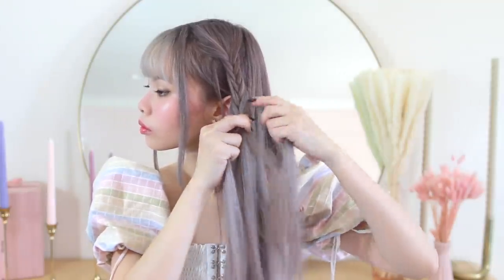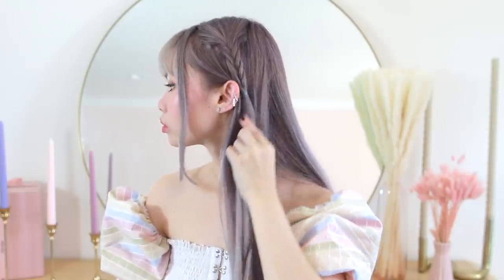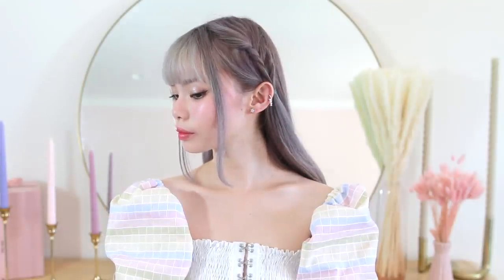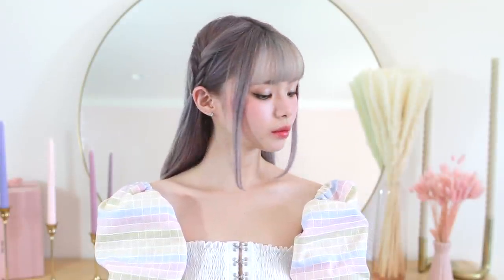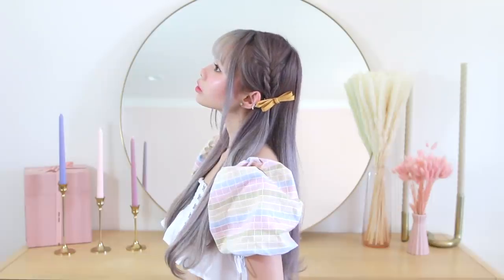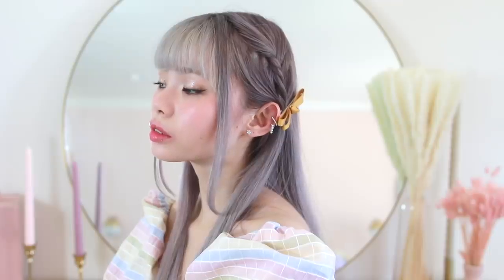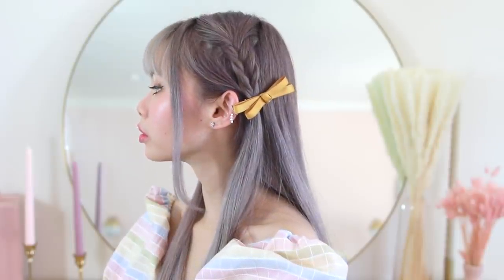I'm braiding this until I reach my ear and then securing it with an elastic and tucking it behind my ear just like Toru has it. Then I'm repeating this on the other side. Do you see how freaking cute this hairstyle is? It's so delicate and so romantic. Then I'm taking my yellow fabric bows and pinning them over the elastics to hide them and replicate the style she wears. And that is it for this hairstyle — it's one of my favorites in this video because of how practical it is for real life, very easy to replicate, and it doesn't matter what length of hair you have.